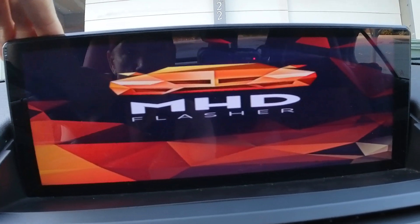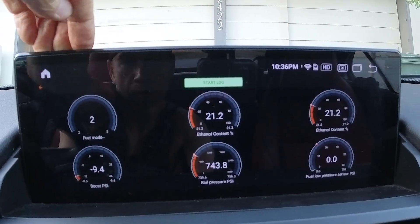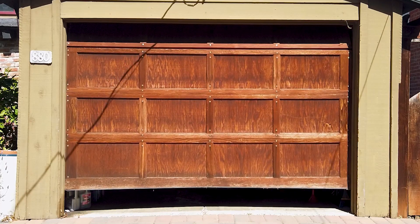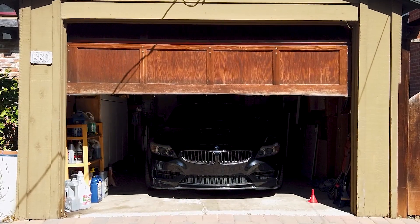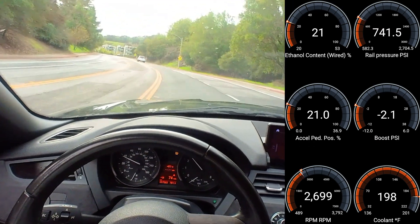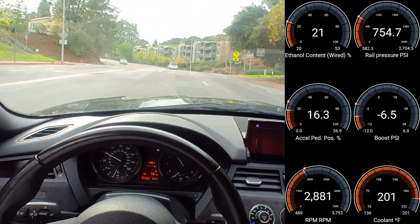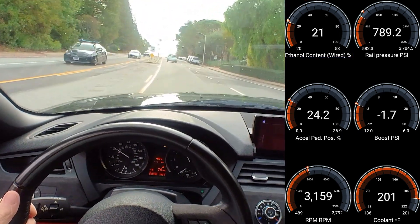We're gonna go to monitoring, data logging, and ethanol content: 21%. We are looking good. Hello internet, great news — the rewire from my previous video worked, as you can tell by the fact that I am now driving the car. The Motive flex fuel module, which had once been bricking the vehicle and making it undrivable, is all fixed now. As you can also tell by looking in the upper right-hand corner, you can see I have 21% ethanol content — everything is working perfectly.